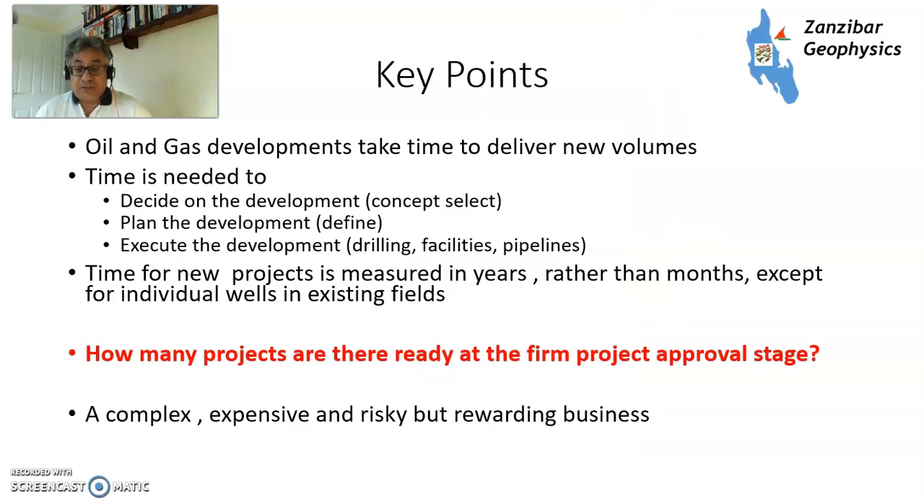Key points: oil and gas developments take time to deliver new volumes. You need to design the development, select the right concept, plan it, define it, and execute — all the drilling, building facilities, and laying pipelines. The time for new projects is measured in years rather than months. Infill wells in existing fields you can probably do within 12 months. But the key problem is how many projects are ready — drill-bit ready, at the firm project approval stage. There probably aren't that many. It's a complex, expensive, risky, and rewarding business, but that's what we need to keep society going in the way it has become accustomed.